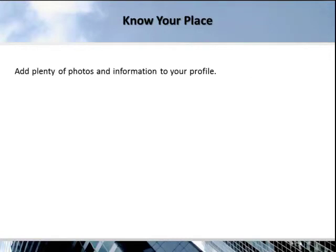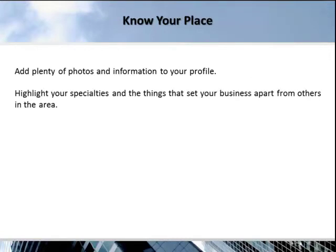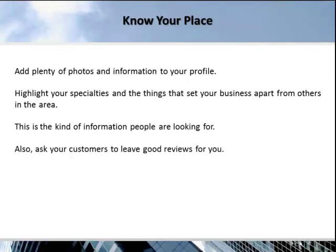Add plenty of photos and information to your profile. Highlight your specialties and the things that set your business apart from others in the area — this is the kind of information people are looking for. Also, ask your customers to leave a good review for you.